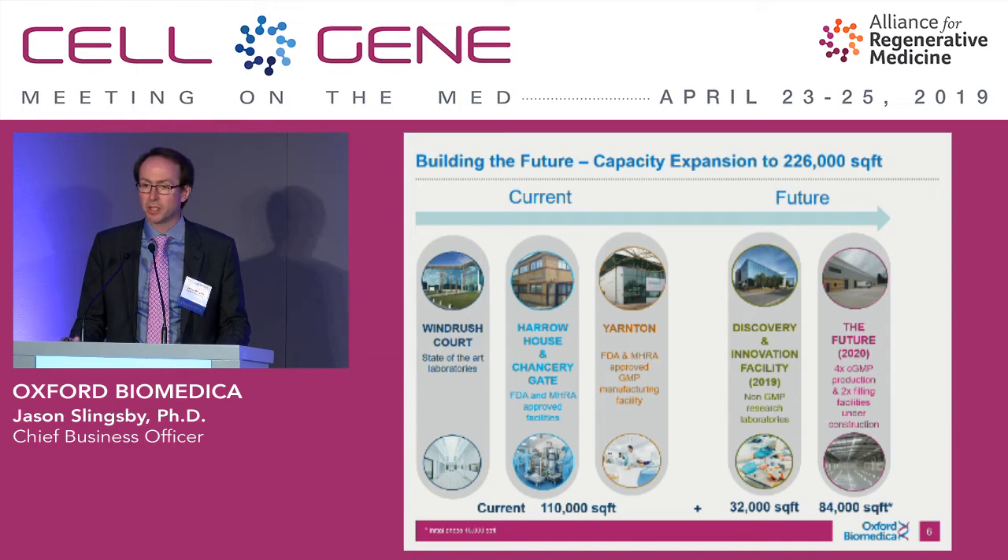We're based in Oxford, UK, just under an hour from Heathrow. We have three facilities currently. We're opening a discovery and innovation facility to really focus on being the Lenti powerhouse for innovation for ourselves, for our partners, and whoever else we can enable. We're going from three GMP facilities to seven in 2020, opening up an 84,000 square foot global commercial hub for more Lenti production. We're in a rapid expansion phase and strongly investing in CapEx.